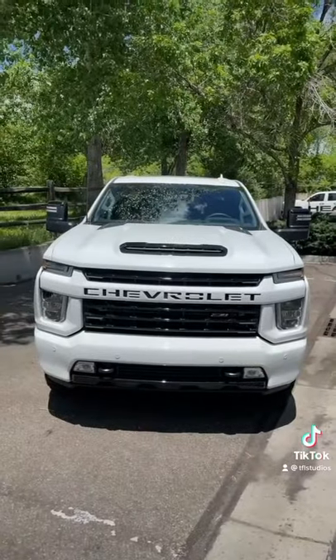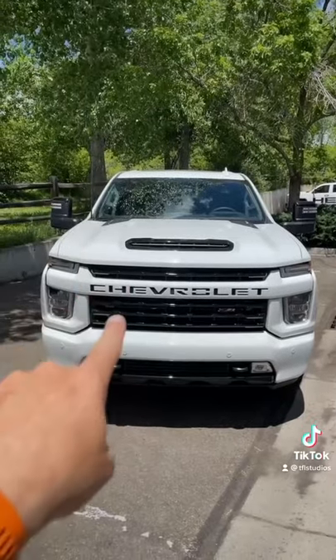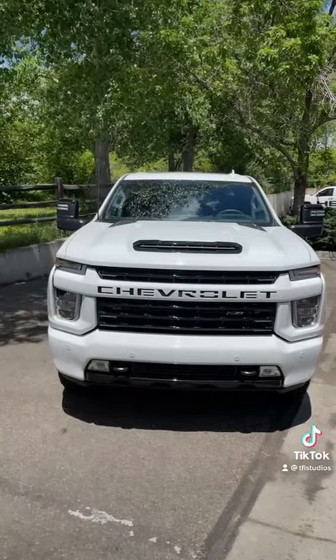Please don't forget to check out my other video — the top 5 things I love about it. You'll never forget it's a Chevy, that's for sure.